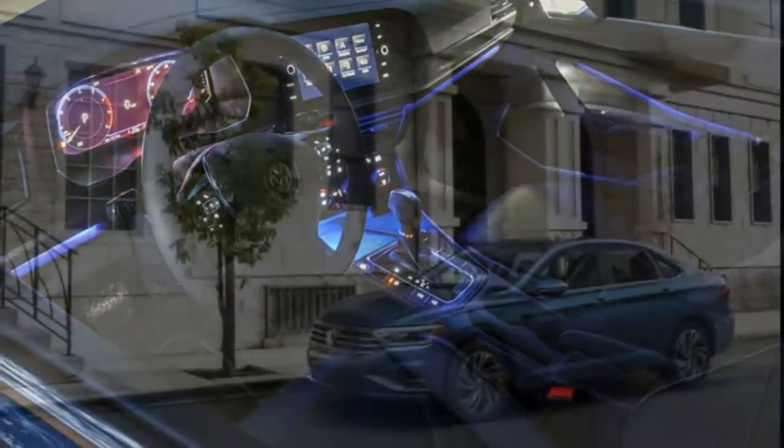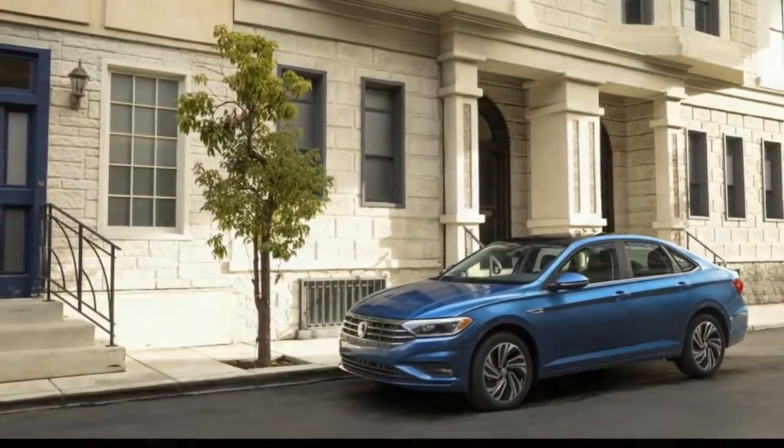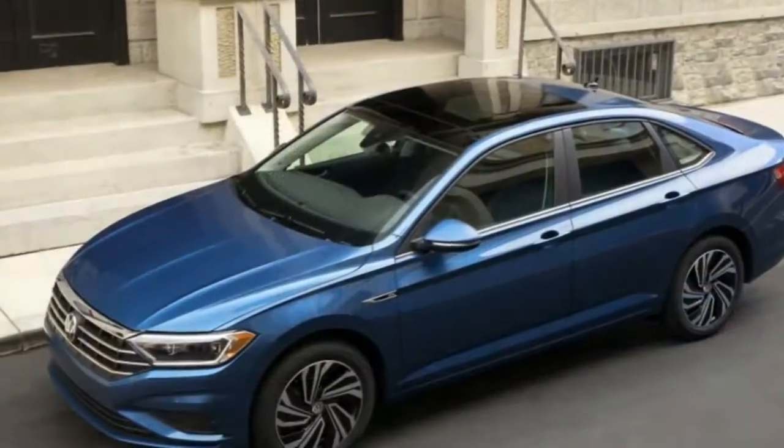Note that there's a typical suite of available active safety features, but they're options — save for the rear view camera. The new Jetta goes on sale in the U.S. in the second quarter of 2018.